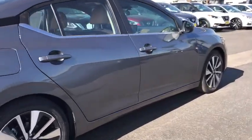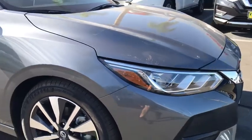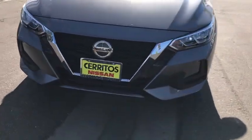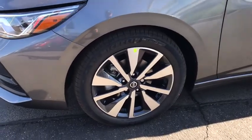The following are some of this vehicle's highlighted options: keyless entry, backup camera, adaptive cruise control, satellite radio, keyless start, heated mirrors, remote engine start, aluminum wheels, multi-zone AC, and steering wheel audio controls.